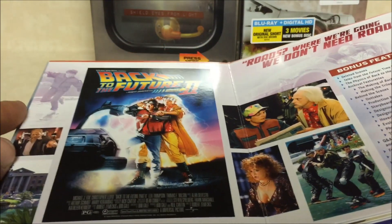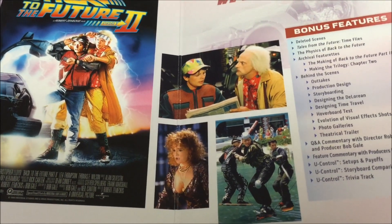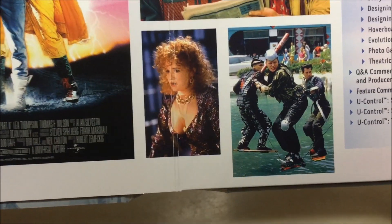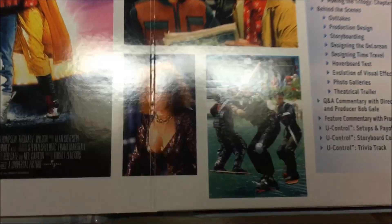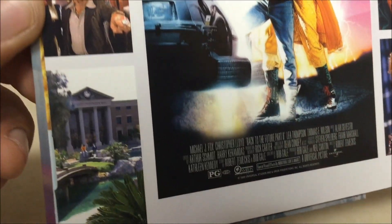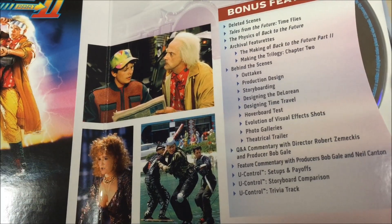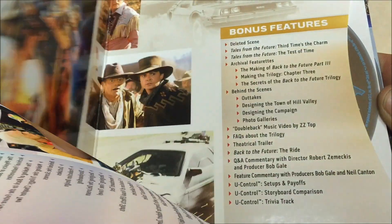Now here's a lot of Back to the Future fans' favorite film of the trilogy — Back to the Future 2. This is the one that features all the future stuff: the hoverboards, the automatic lacing Nikes. And there's Marty McFly's mother, the clock tower in the future. All kinds of bonus features — Q&As, behind-the-scenes things, the original trailer.